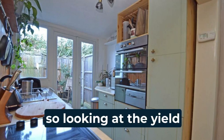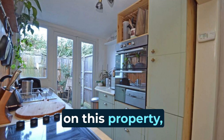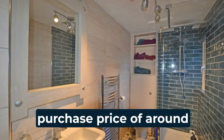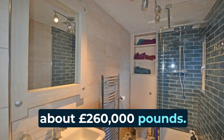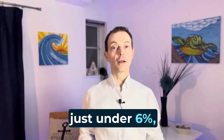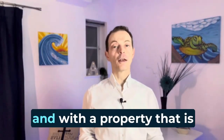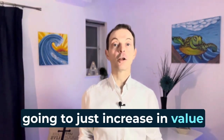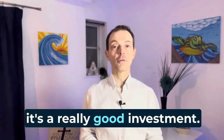Looking at the yield on this property — with a rental of £1,250 per calendar month and a purchase price of around about £260,000 — the yield would be around about just under 6%, at 5.7% to 5.8%. So that's a really good yield, and with a property that is going to increase in value as well, on the long term it's a really good investment.